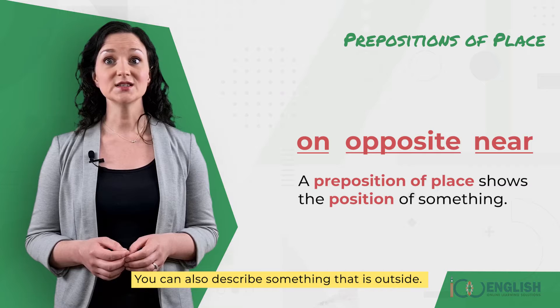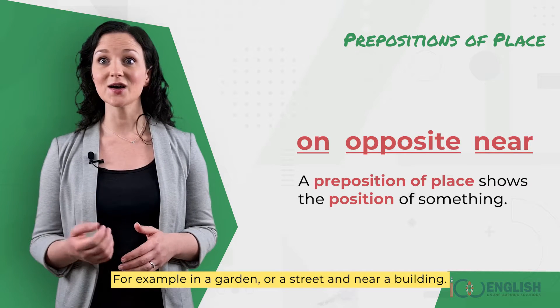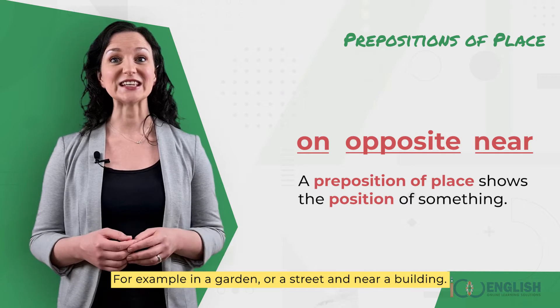You can also describe something that is outside, for example, in a garden or a street or near a building.